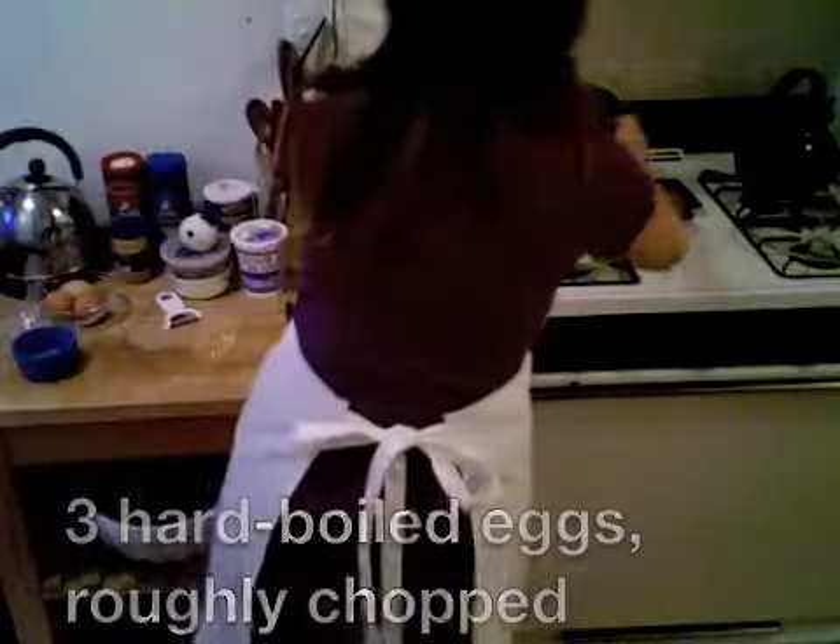Eggs — three hard-boiled eggs. We're going to chop them up and throw them in. And there you have it. Salt it. We're going to throw in five Yukon Gold potatoes.